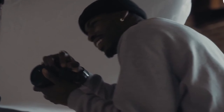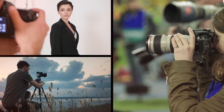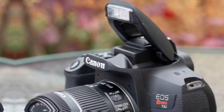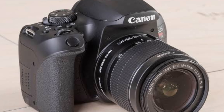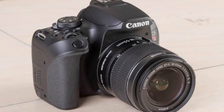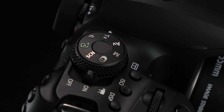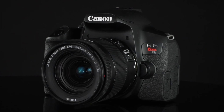Now let's talk about something important for video creators. The Rebel T8i can shoot 4K video. If you're into vlogging or creating content for YouTube, this will definitely come in handy. Plus, it maintains fast autofocus in video mode, so even in fast-moving scenes, you won't lose sharpness. Thanks to the 45-point cross-type AF system, it's super flexible in different shooting conditions.